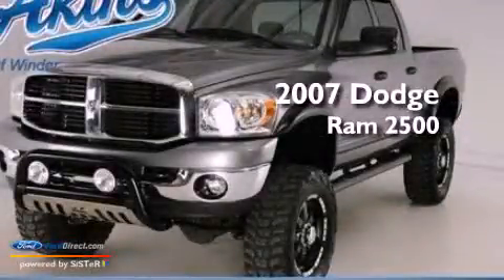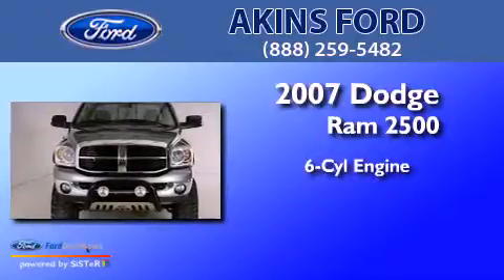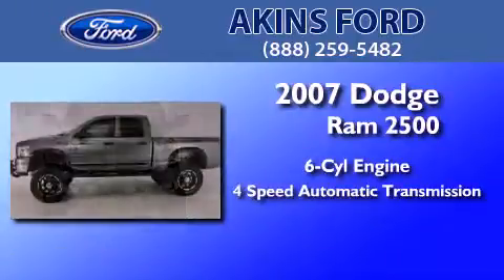This is a 2007 Dodge Ram 2500. It features a six-cylinder engine and a four-speed automatic transmission.